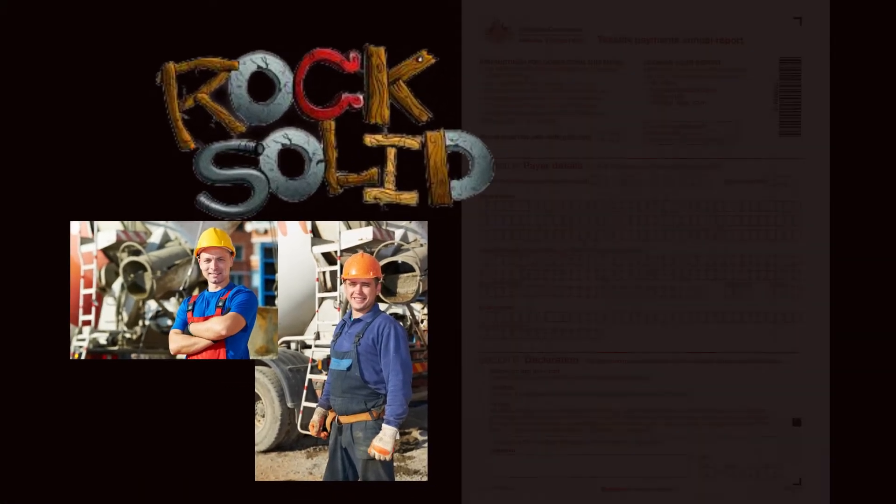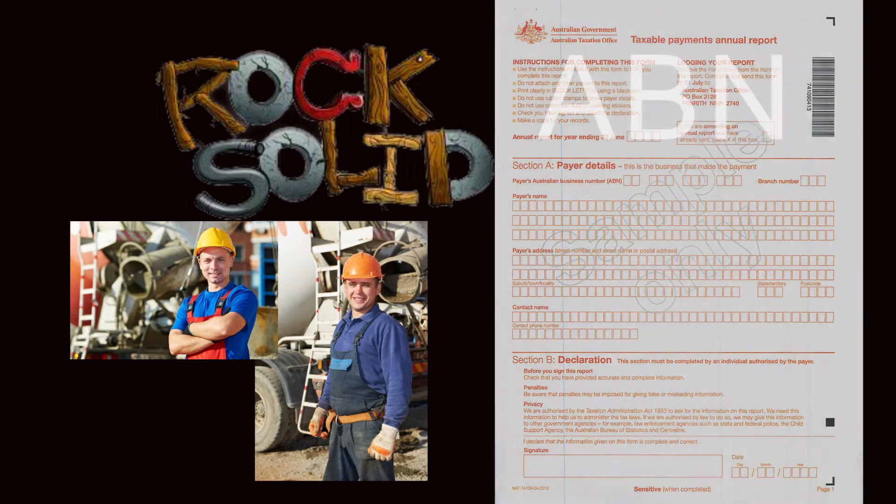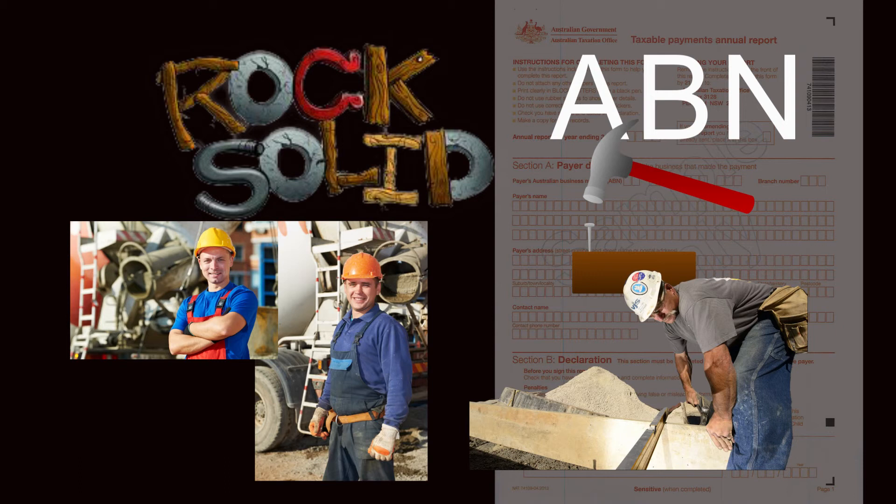Rock-solid Concreting will need to submit a taxable payments annual report to the ATO. This is because it has an ABN, it is principally in the building and construction industry, and the payments it has made to its subcontractors are principally for building and construction services. If these subcontractors were instead employees of the partnership, no report would be required, as tax would have been withheld from their wages. Rock-solid Concreting will report exactly the same kind of details referred to earlier that Pennhurst Construction has to report.